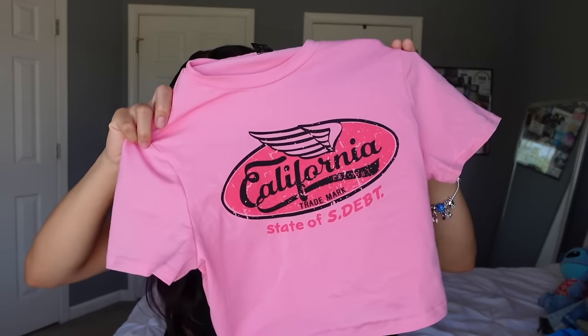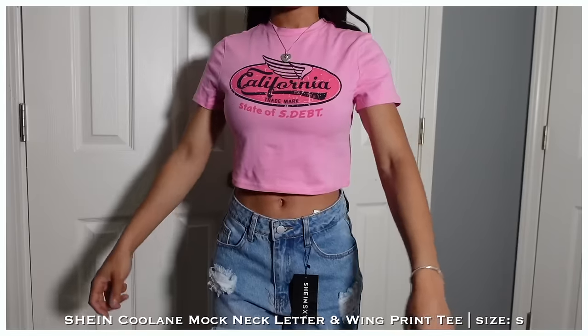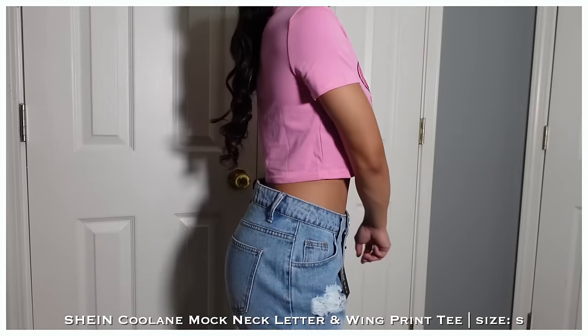Next we got this pink California crop shirt. I've been looking at it for a while. My cart was originally all black, and I was like I can't do that — it's summertime, people want to see colors. So I got this pink shirt, it just says California, it's a crop, super cute. I got it in a size small.